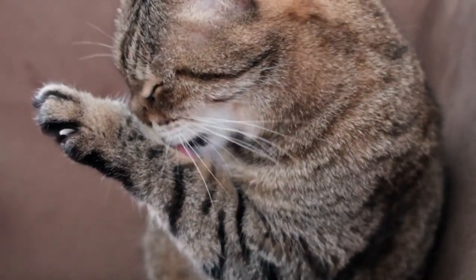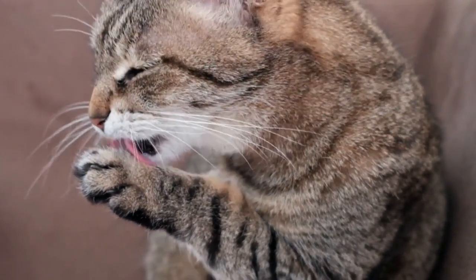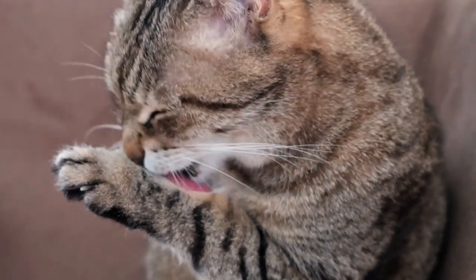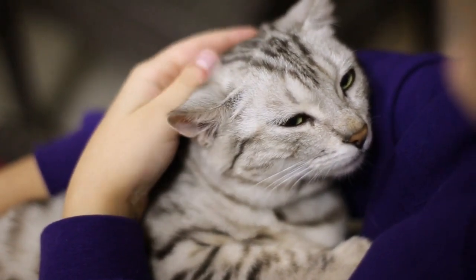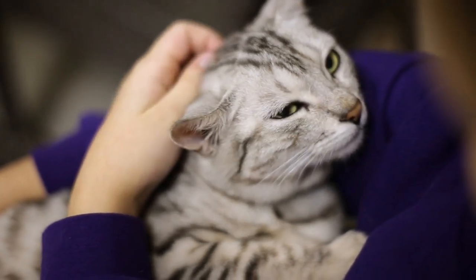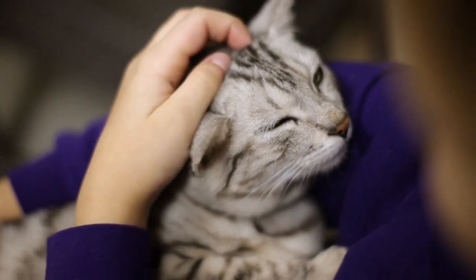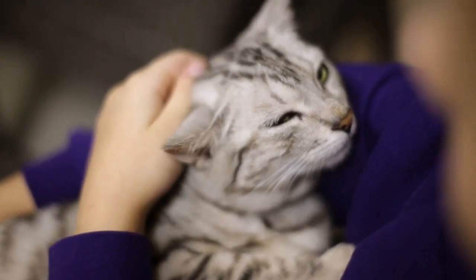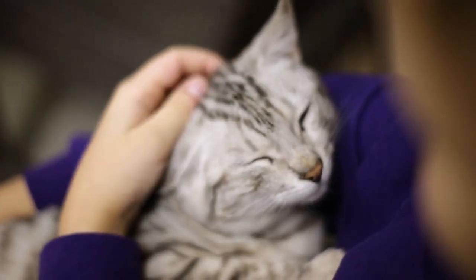Most cats are easy to care for. Their independent nature means they tend to meet most of their needs themselves if provided with the right environment, except for some social loving, on their own terms, of course. However, some cat breeds are easier to care for and more low maintenance than others due to their unique traits, both physical and mental. The primary reason cats are given up to animal shelters is that they are unsuited for an owner's home and lifestyle, so choosing a cat that fits you is an important decision.